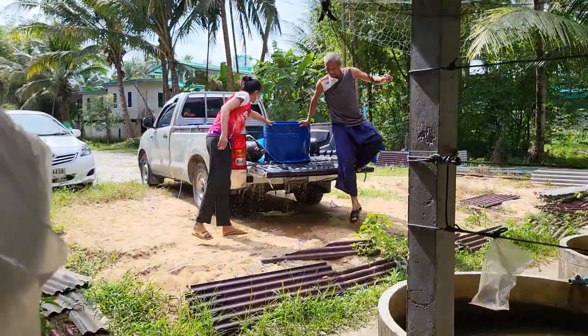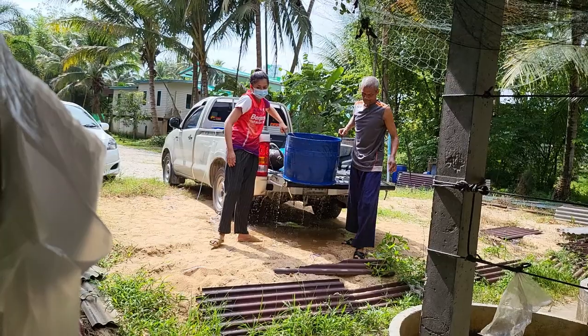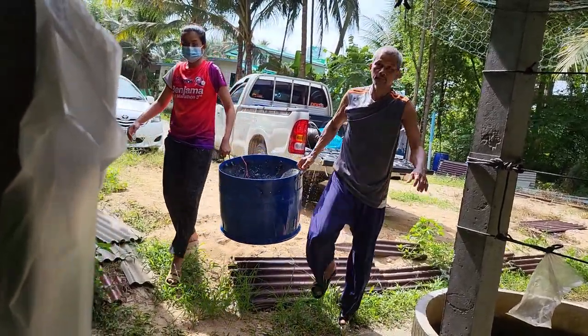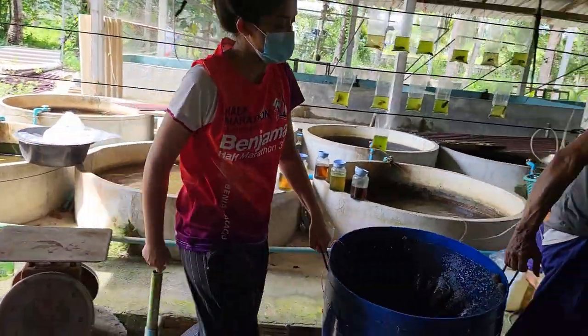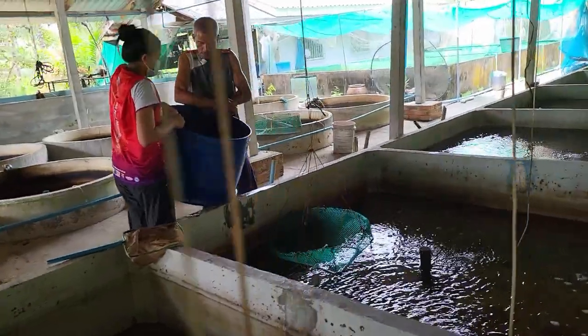Once we went back to the farm at the back of his house, Ney started to move the fish to the ponds. He also sorts the fish by size by getting them through a net with different hole sizes. This way he can sell different sizes of fish at different prices.